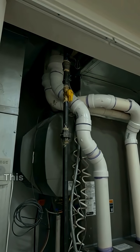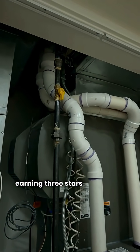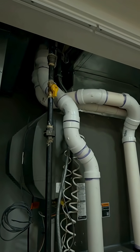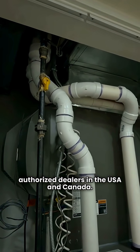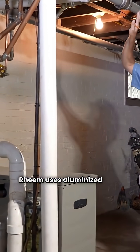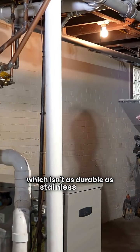First up, Rheem. This brand is a solid budget pick, earning three stars in my book. Manufactured in Mexico, you can find them through authorized dealers in the USA and Canada. Here's the catch: Rheem uses aluminized steel for their heat exchangers, which isn't as durable as stainless steel.